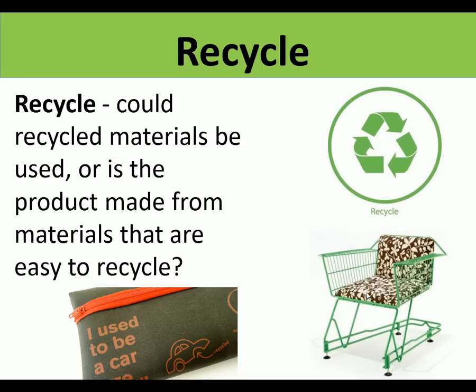Recycle: could recycled materials be used, or could the product be made from materials that are easy to recycle? Here are two examples of recycled products. This is using materials to make something else - a pencil case that used to be a car tyre, and a chair that used to be a shopping trolley. These are recycled products.